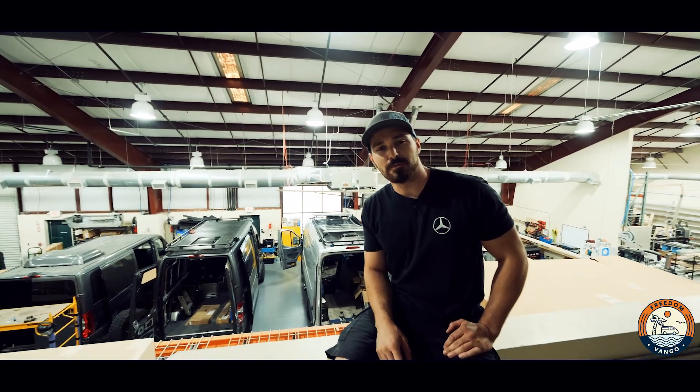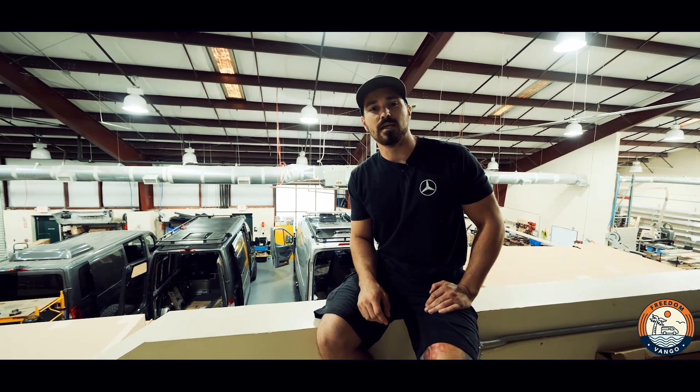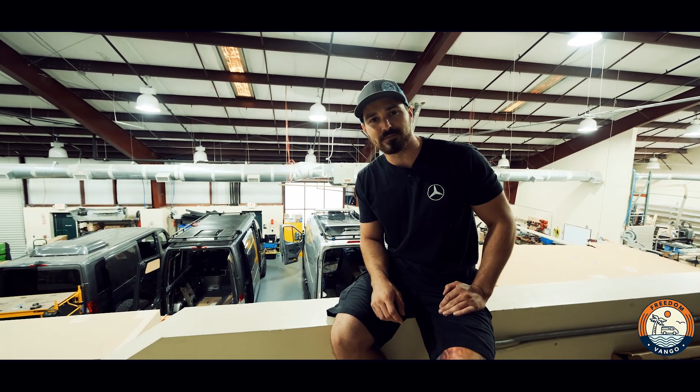That wraps up this week. We're hard at it trying to finish up a few of these vans for delivery tomorrow. Stay tuned — we have new vans dropping on Monday. I'm Max with Freedom Van Go. Let us upgrade your adventure.